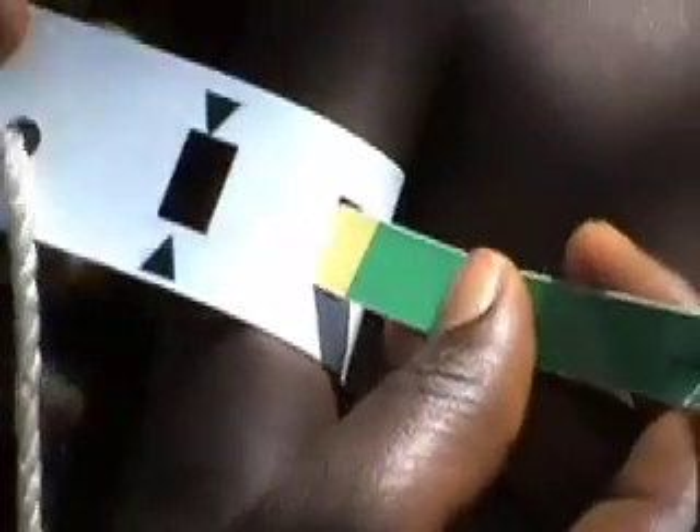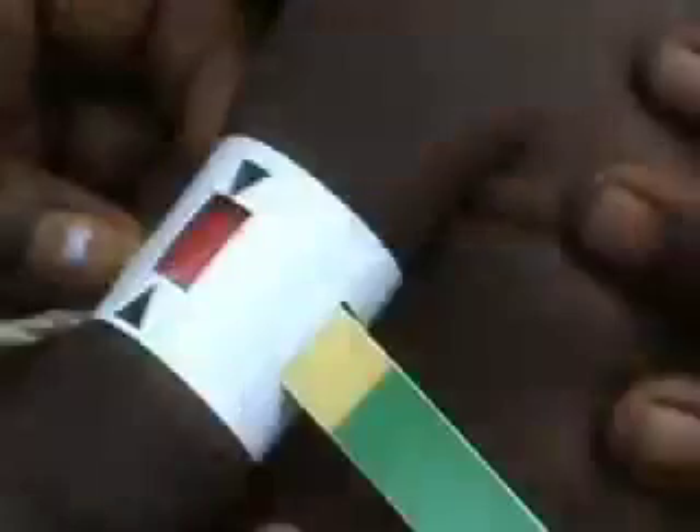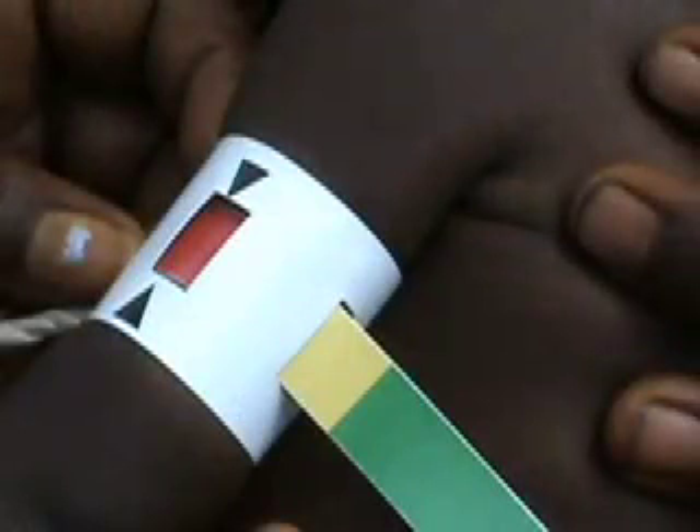Pull both ends of the strap until it fits closely around the child's arm. Do not pull the strap tightly, and do not leave the strap loose. Here the strap is being pulled too tightly. Here the strap is too loose. Here the strap fits closely around the child's arm and is neither too tight nor too loose.